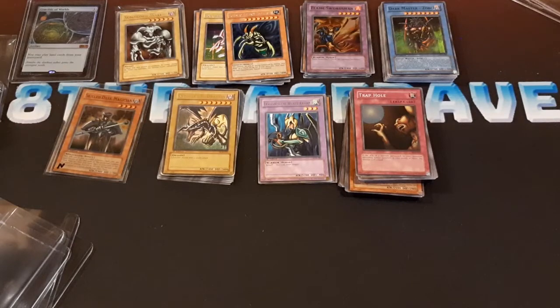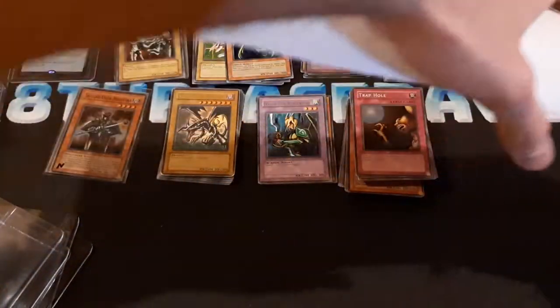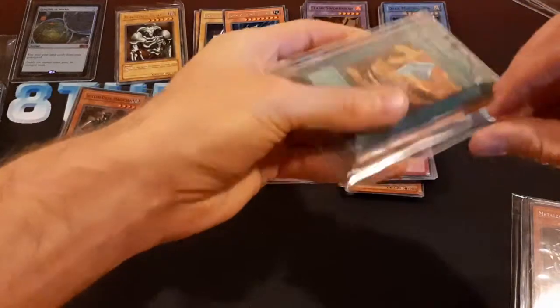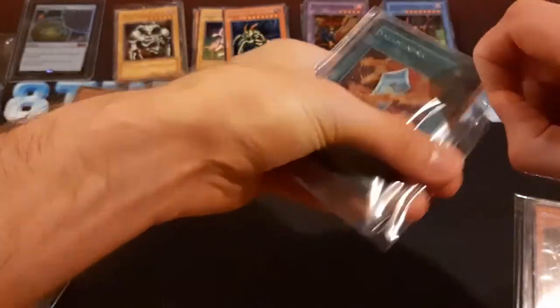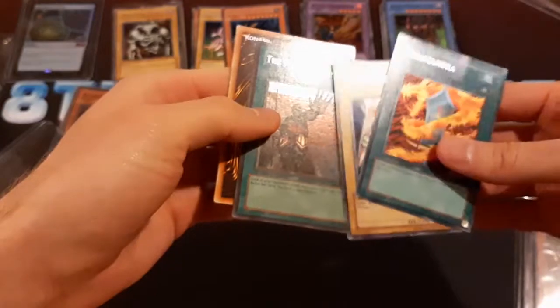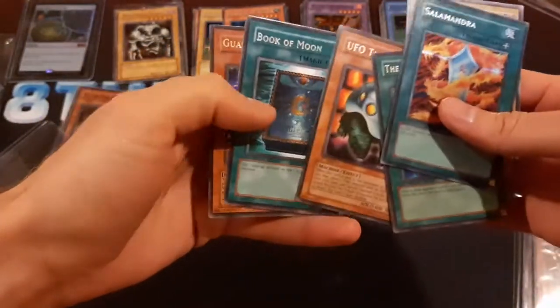Oh, there's actually one more from this place too — I'm not sure what's in this. I'll just remove the shipping label. I got a Salamandra — it's another one I got for my collection because I like to get the promo cards I had when I was a kid from the very early games. So we got the Salamandra, another Gamma, and a first edition Forceful Sentry from MRL — that's nice.